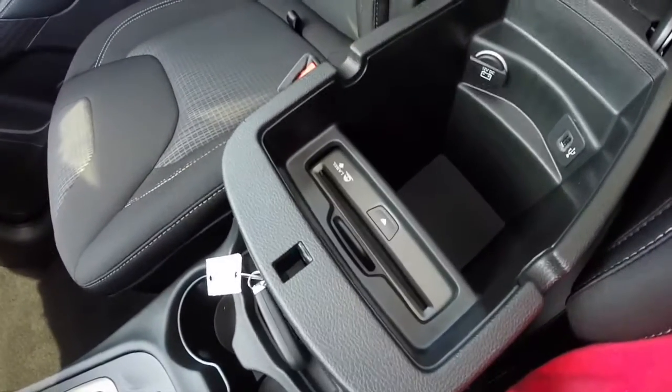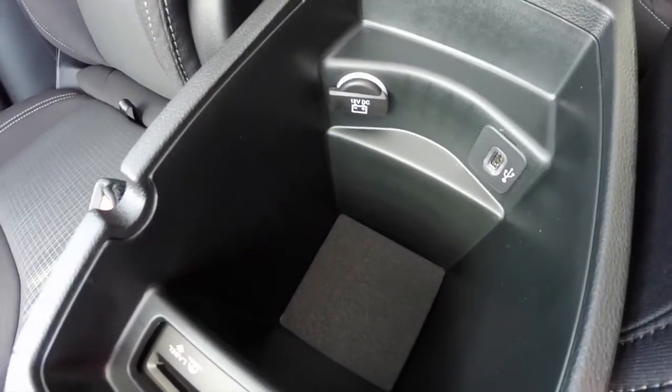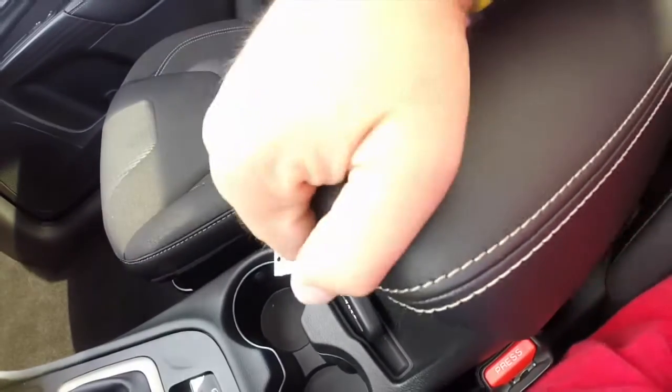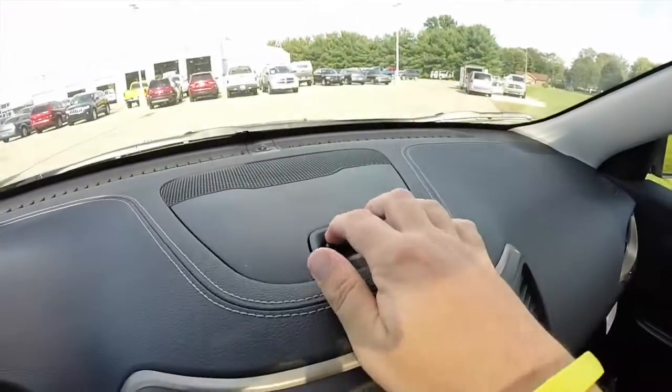There's also storage in your console, including a CD player. You also have a charging station as well. It is a two-level console. You've also got dash top storage as well.